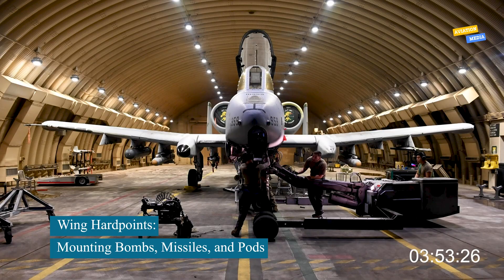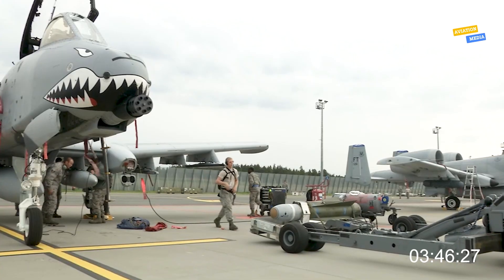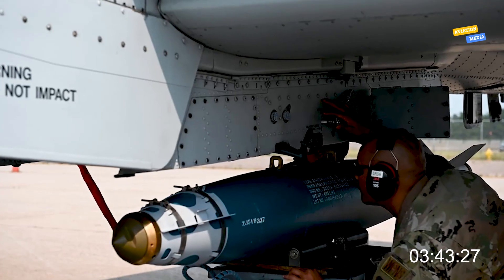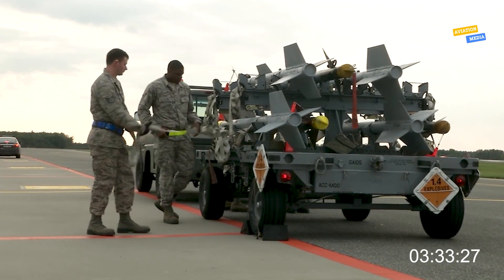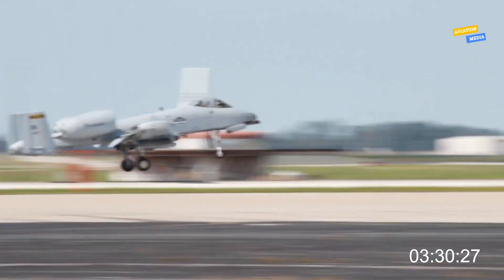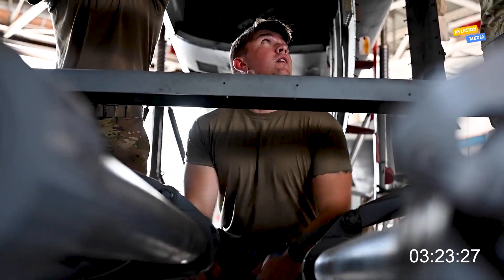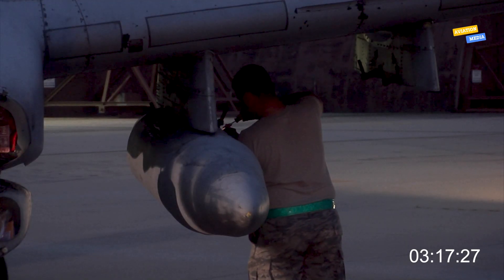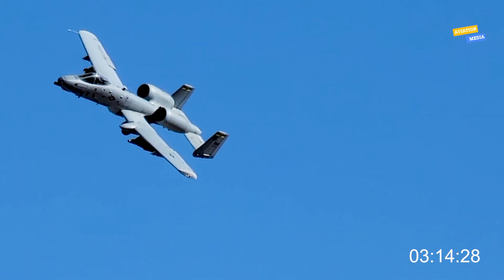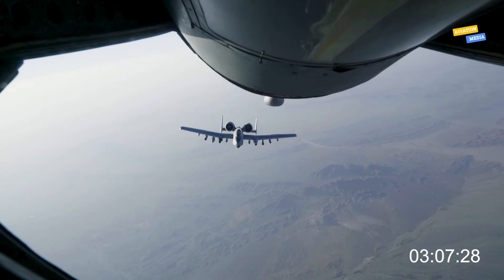Beyond the nose cannon, the A-10 carries a deadly array of external weapons mounted on 11 wing hardpoints. Ground crews attach AGM-65 Maverick missiles, guided bombs, hydro rocket pods, and even fuel tanks for extended range. These munitions are carefully selected based on the mission profile — armor strikes, close air support, or urban operations. The loading process involves hydraulic lifts, electrical safety checks, and precise alignment to ensure targeting systems integrate seamlessly. Each pylon is double-checked before final clearance is given. The A-10's rugged design allows it to load and reload at forward operating bases under rough conditions, keeping it in the fight with minimal downtime.